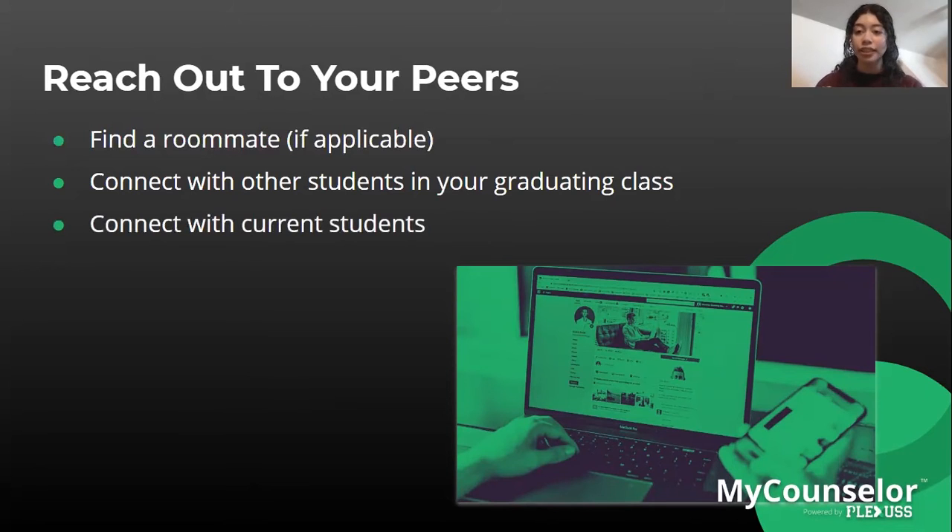Connect with current students as well — you can reach them through the Facebook page, Instagram, Twitter, or you may already know someone who knows someone who goes to that school. Also follow and like the university's Facebook page to stay up to date with the most current information.